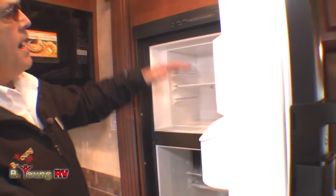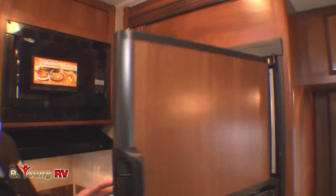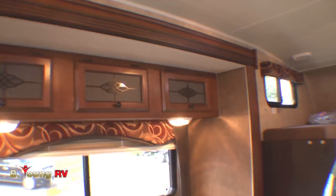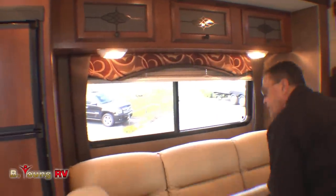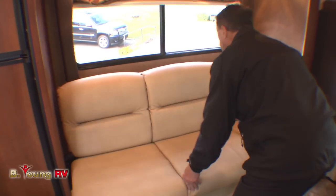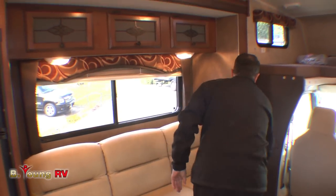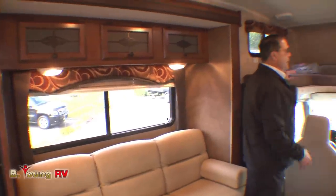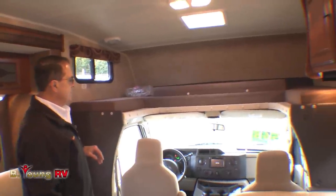The refrigerator is nice and low so anybody can use it — it's not up high. This happens to be a slide-out. Look at the length of the sofa in here — it'll jackknife down and make an extra bed. It's long. Coachman's got seat belts in it, and there's a nice big picture window behind you. This unit also has the overhead sleeper — more popular than the entertainment center option.